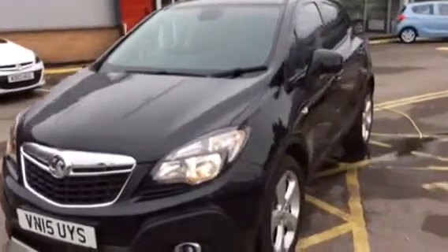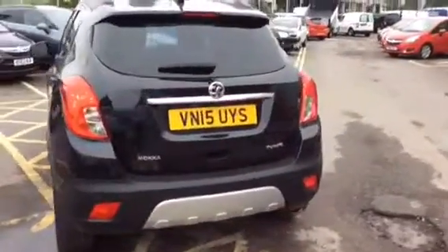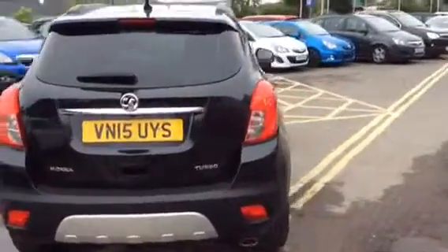To arrange a test drive or viewing, please contact Bayliss Vauxhall in Gloucester on 01452 526 711. Thank you for viewing.